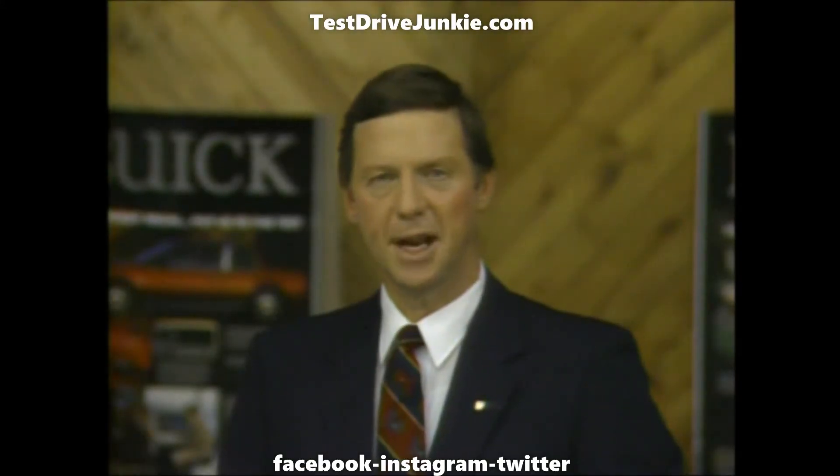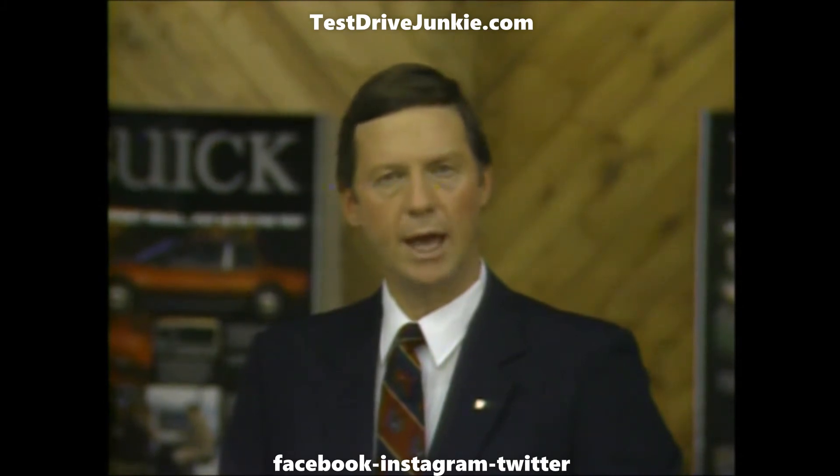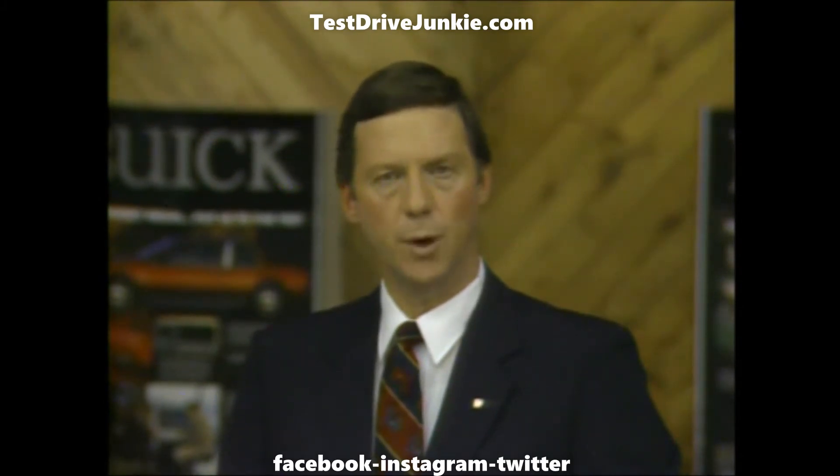I'm Bill Atkinson, and I'm happy to welcome you to the Buick Action Library Video Disc Program.